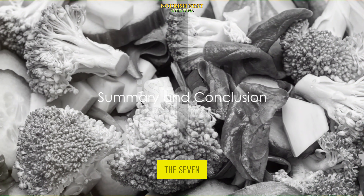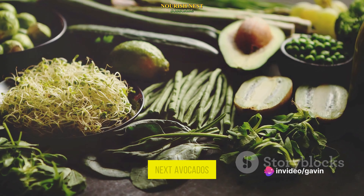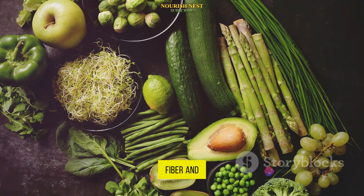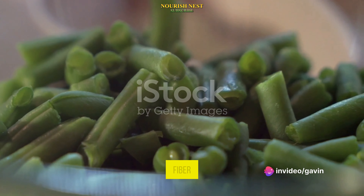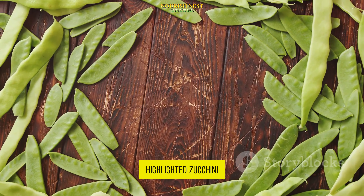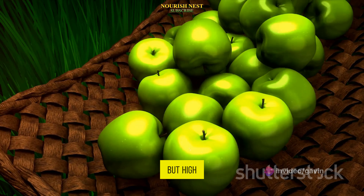So let's quickly recap the seven green foods we've discussed today. First, we have spinach, a leafy green powerhouse packed with magnesium, which helps regulate blood sugar. Next, avocados, rich in monounsaturated fats, beneficial for blood sugar control. Then we spoke about broccoli, a great source of fiber and antioxidants. Fourth on our list is green beans, low in carbs and high in fiber. Kale, another leafy green, is full of vitamins and minerals that aid in blood sugar management. We also highlighted zucchini, a versatile vegetable with a low glycemic index. Lastly, we discussed green apples, a fruit with a moderate amount of sugar but high in fiber.